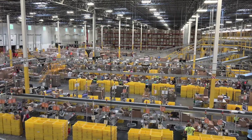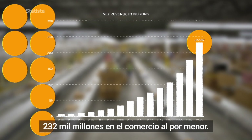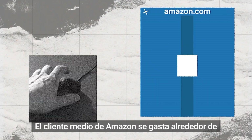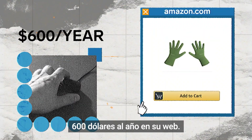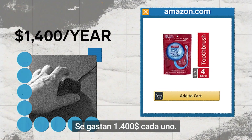Amazon is massive. In 2018, the company earned an estimated $232 billion in retail commerce, and it's all thanks to its customer base. The average Amazon customer spends about $600 a year on the site, and Prime members spend $1,400 each.